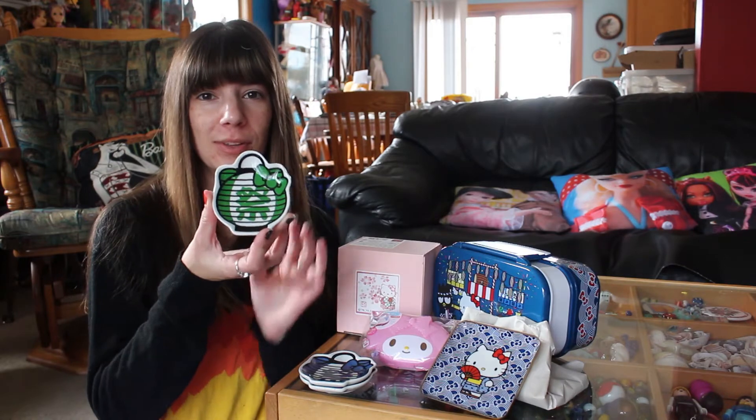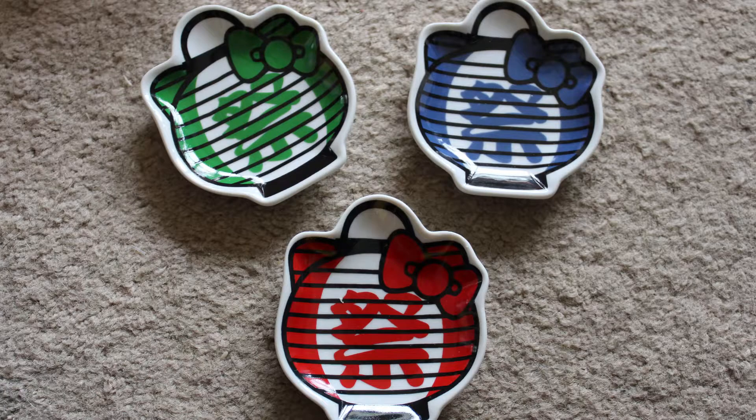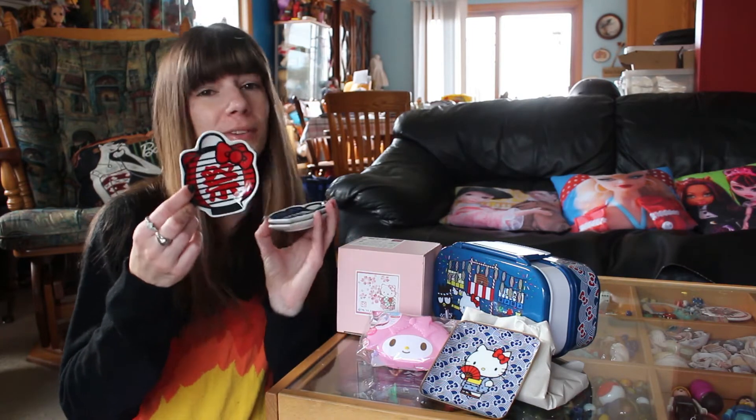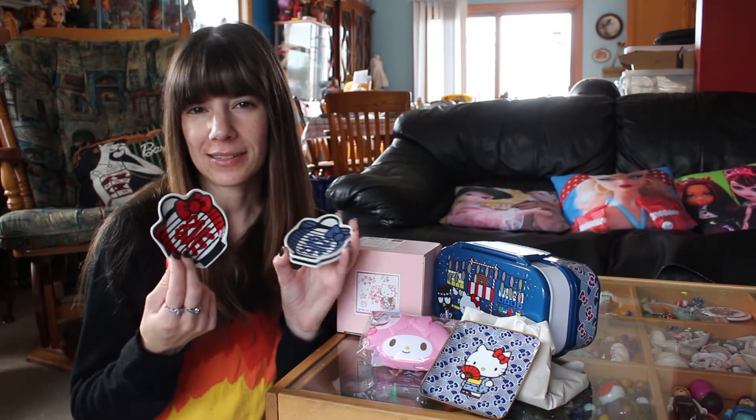First, I got these cute little teabag trays. They're made of porcelain. They were $2.99 each, but I think online they sell them as a set. There's green and blue and red, and you can totally tell it's themed around Hello Kitty. You can also put like dipping sauces on here.